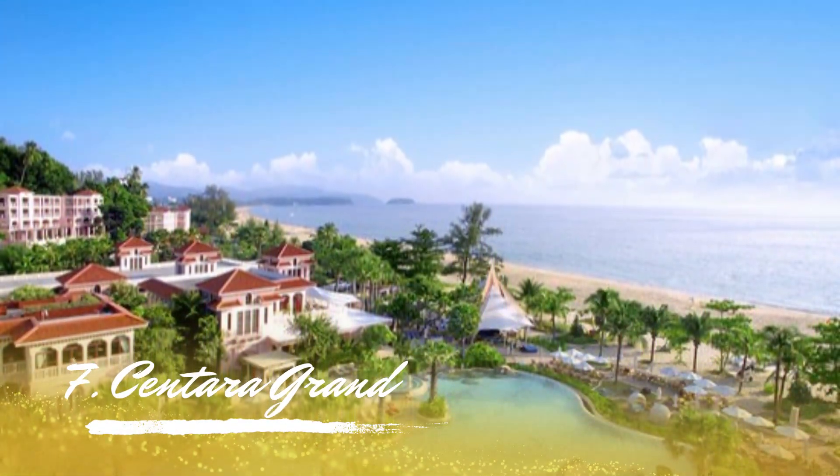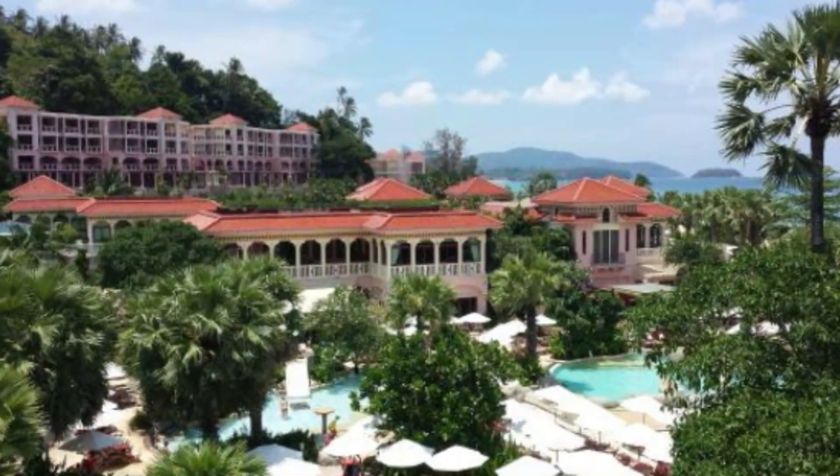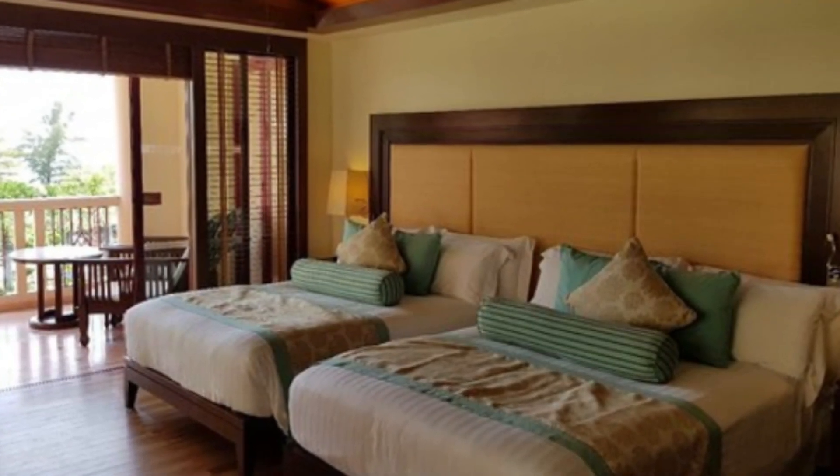Number 7: Centara Grand. When it comes to the top 5-star resorts in Phuket, the Centara Grand is the top choice. Situated in the calm area of Caron Beach, this is one of Phuket's top beach resorts. There are several different rooms available, some of which face the ocean.